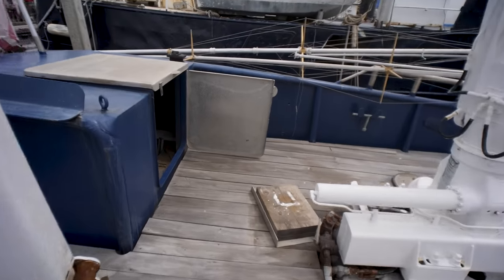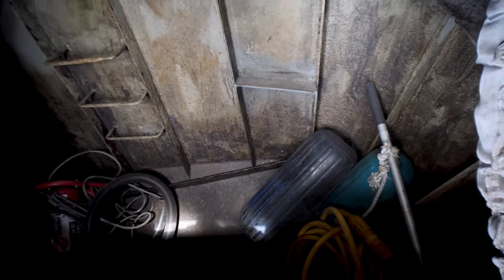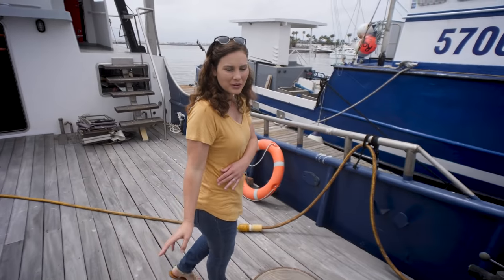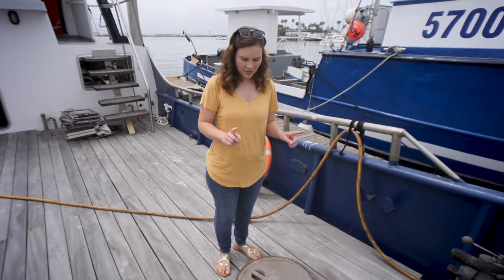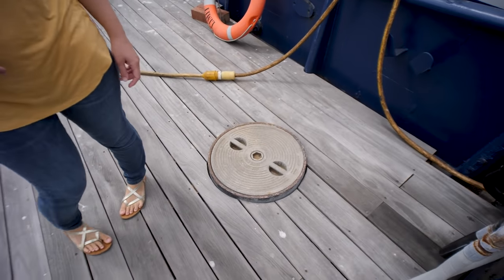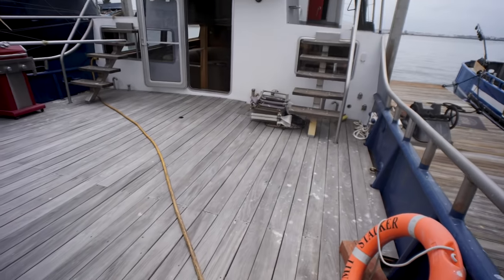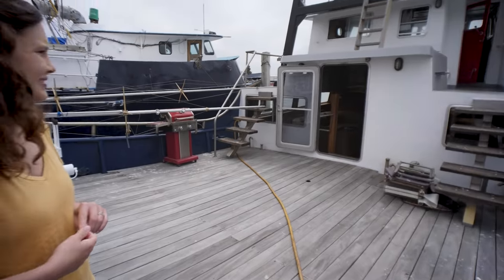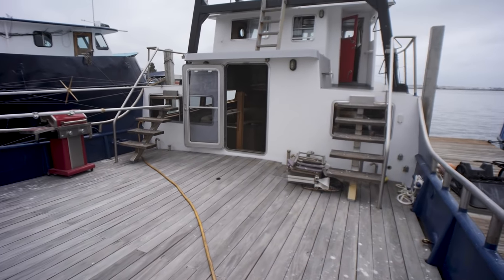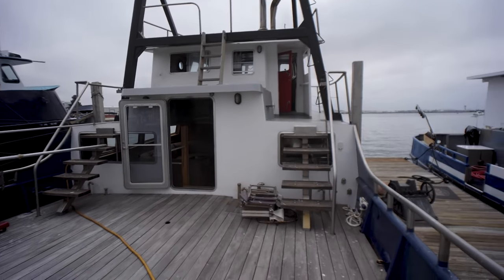We've got an aft compartment back here — a nice big storage compartment that goes way down in there. Later we'll go inside the cabins and you'll see above the berths there are hatches that lead to this. We have tons of space for activities, grilling, and living out here. If this is your boat, you can always put a cover over this area — there's no cover right now, but there's lots of potential for that.